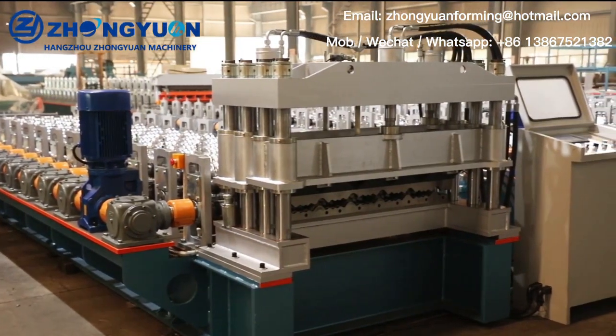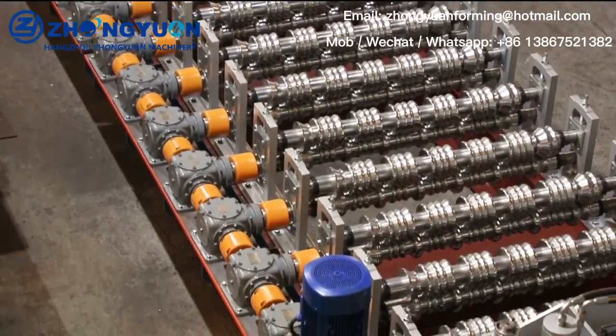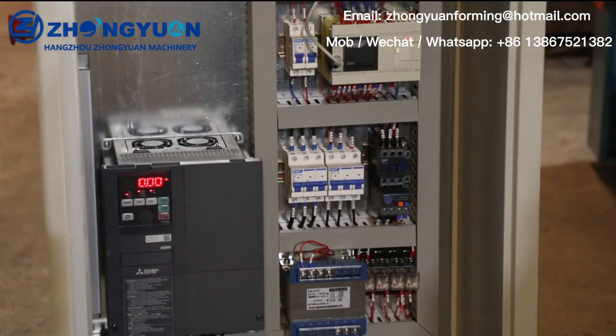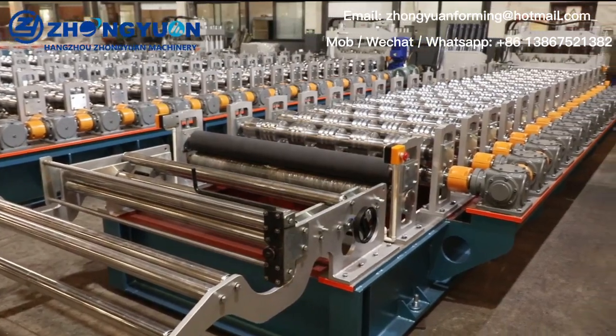Fast Speed Step Tile Roll Forming Machine. Dongyuan Machinery Factory creates customized, good quality roll forming machines and provides unique service that meets the specific profile our customer wants. This Fast Step Tile Machine has the following advantages.